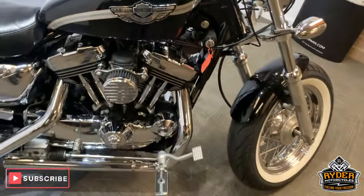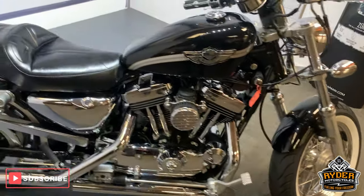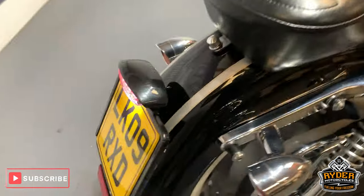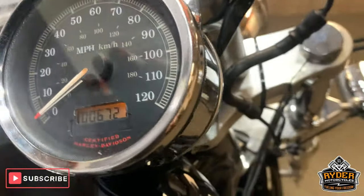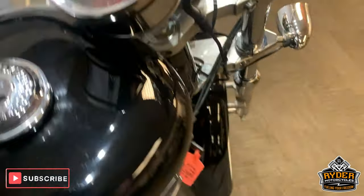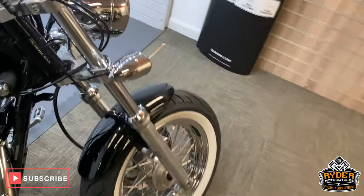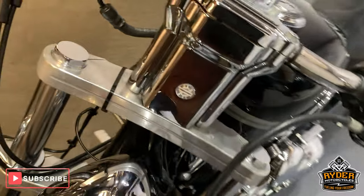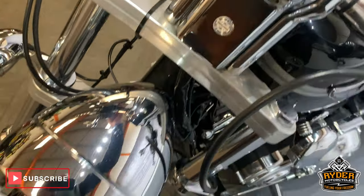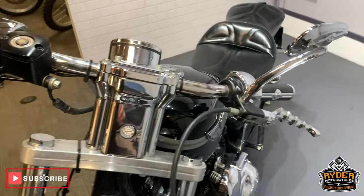Right, today in our showroom is this rather nice Harley Davidson Sportster. This is an 09 plate with 6,721 miles. This has been through a valeting process. This is the last video that we do around the bike. I will turn off all the electrics before it goes all dead. Starting off at the front.